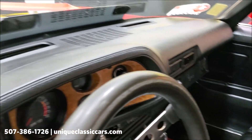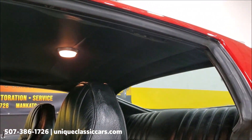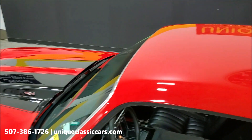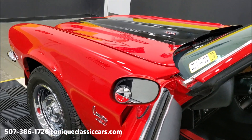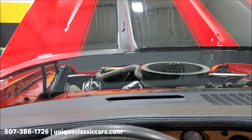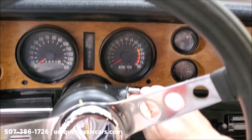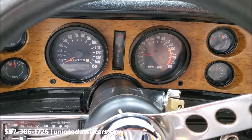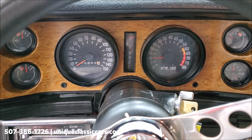The dash pad looks good — it's not all broken up. You can see all the still pictures of this car on our website at uniqueclassiccars.com. Now I'll get the hood opened up and we'll get this one fired up for you. Sounds like a muscle car!